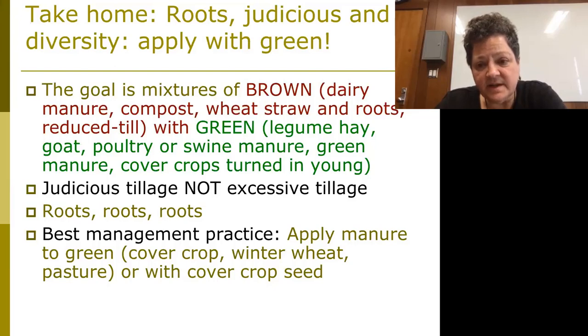Take home: we need to follow good management practices, and if possible apply manure with green, and you really will see increases in soil health in most soil types. As I started off — sandy or clay — this can give you some benefits over the long term. And once you've built that organic matter, really trust that, because you can rely on it to give you a little bit of nitrogen each year and better management of water.